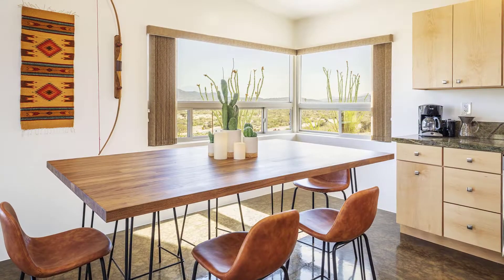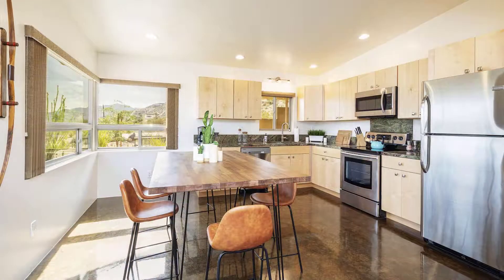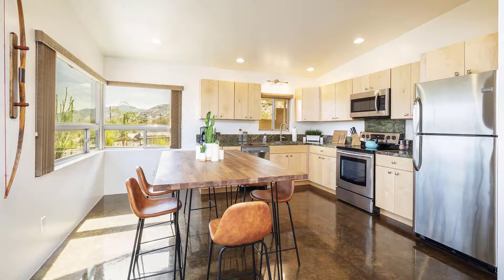This sparkling clean desert retreat comes equipped with a full kitchen, barbecue, and laundry, making it perfect for a family vacation.